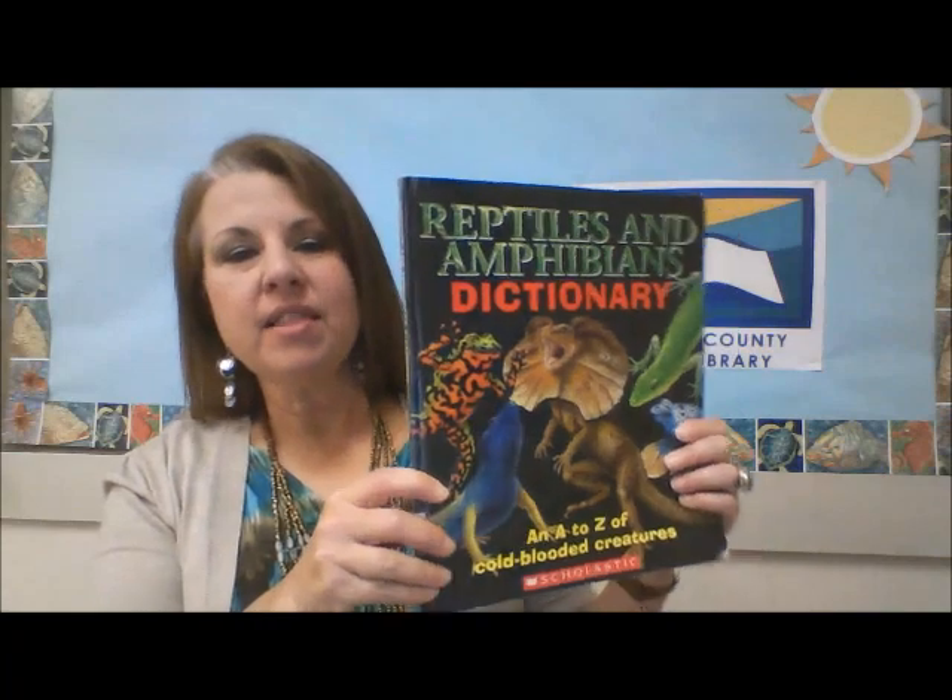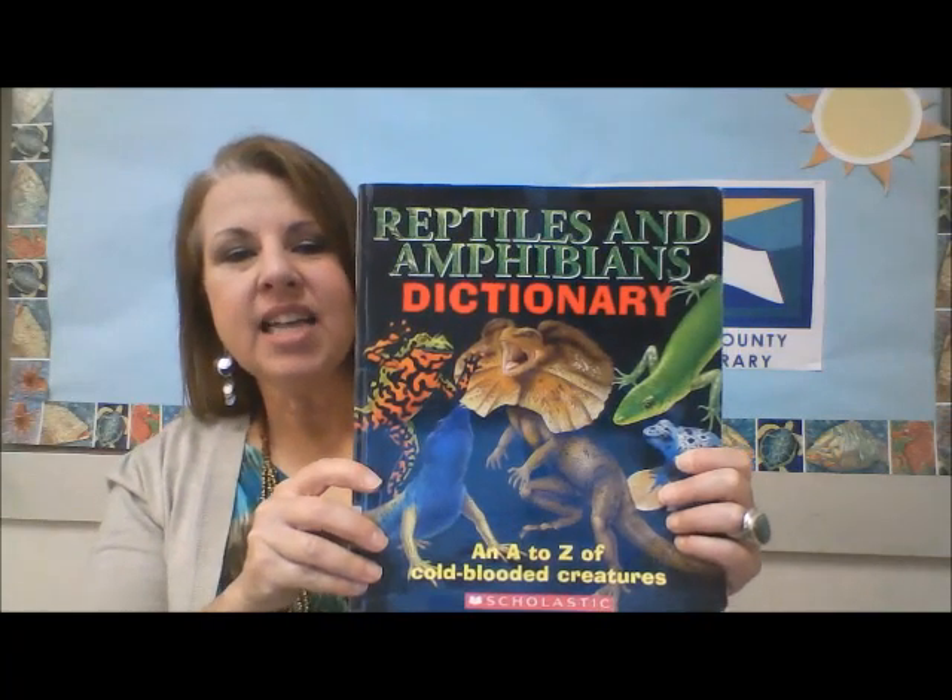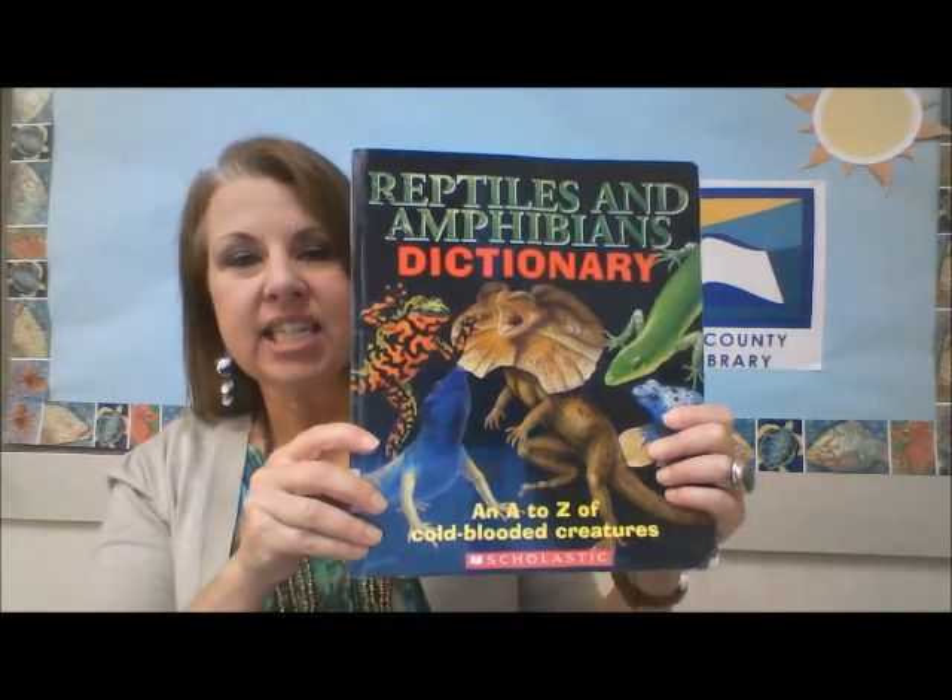Turtles happen to be one of my favorite animals — I often spot them when I'm near water. I recently wanted to learn more about turtles, so I looked in our library for a book about them. I found this: the Reptiles and Amphibians Dictionary.